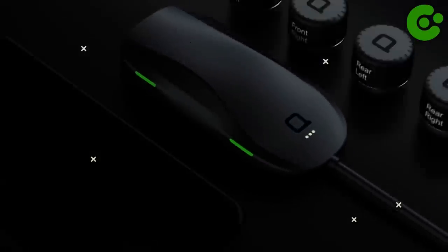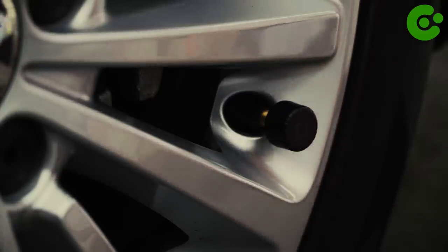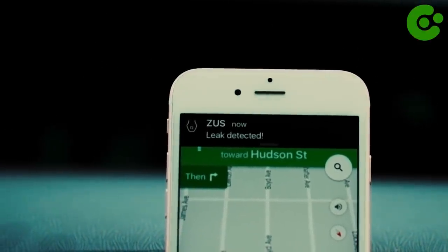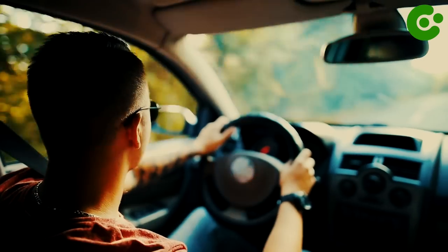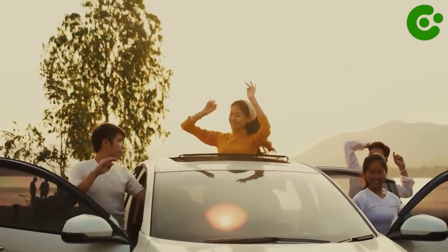Well, there you have it — 10 cutting-edge smart gadgets that can help you take your car to the next level. From keeping your car in peak condition to improving convenience and increasing safety, these smart gadgets are designed to make your driving experience more enjoyable. Thanks again for tuning in, and we wish you a safe and enjoyable driving experience.